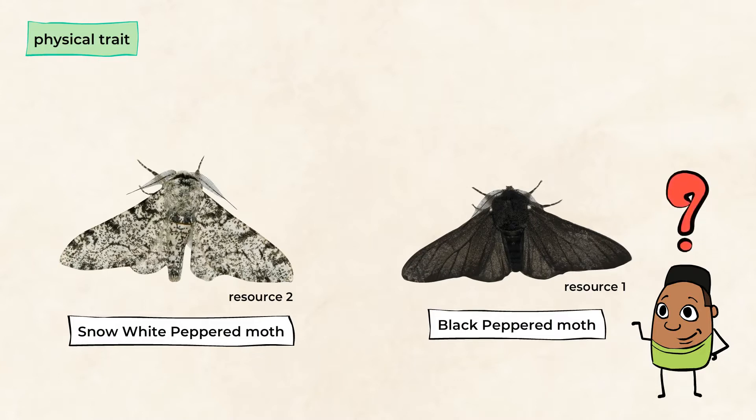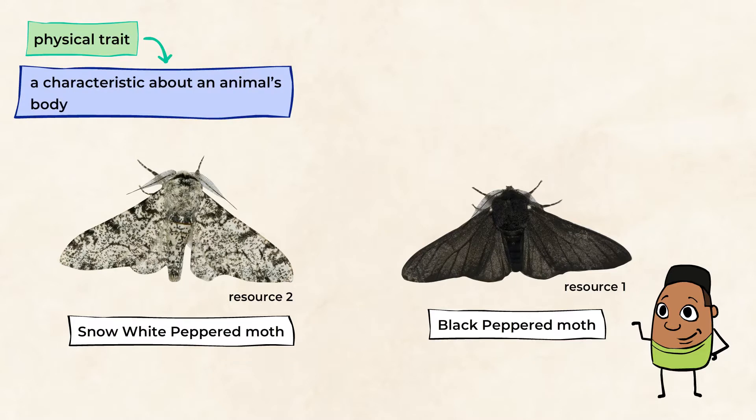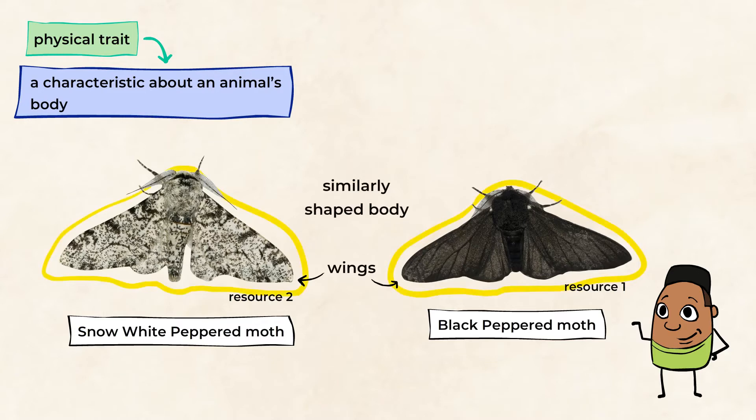You might ask what a physical trait is. Well, it's a characteristic about an animal's body. Now let's take a look. They both have wings, a similarly shaped body, and antennas. However, they look different because of their coloration.